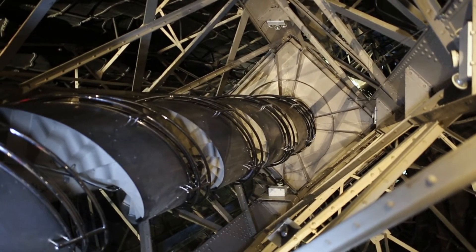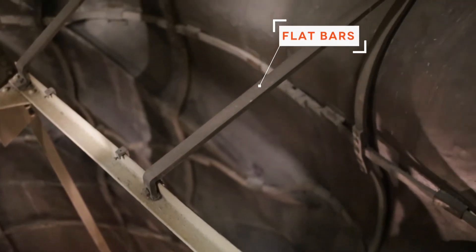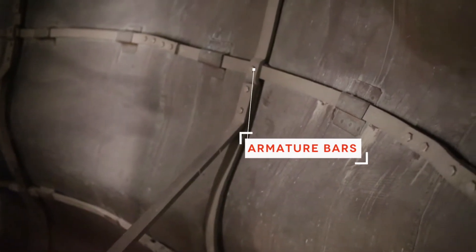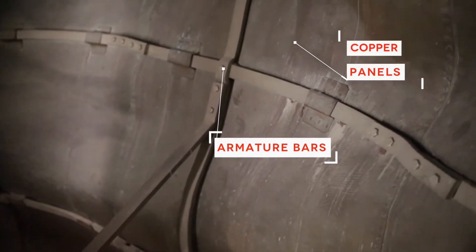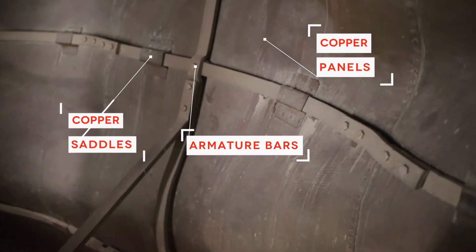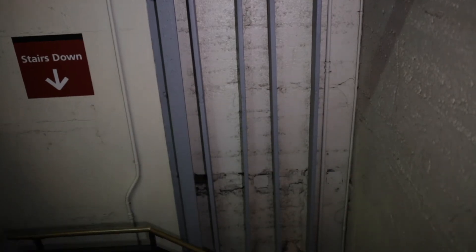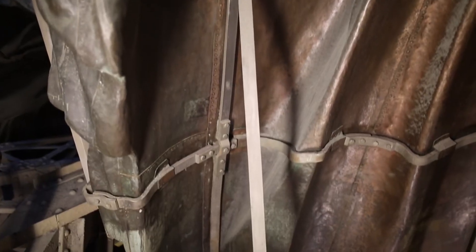Attached to the 97-foot iron tower rising above the pedestal is a system of flat bars supporting 1,830 stainless steel armature bars connected to the statue's copper panel exterior. This is all held in place by copper saddles. That same iron tower is also connected to tie rods which attach to tension bars inside the granite pedestal. There are gaps in between the armature bars and the copper skin.